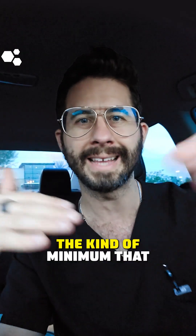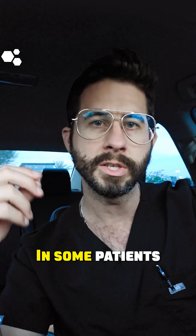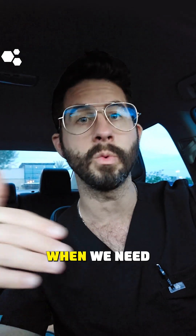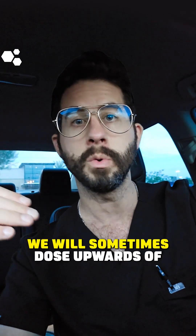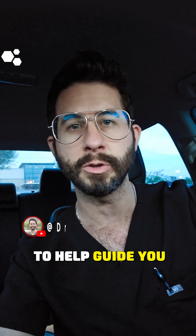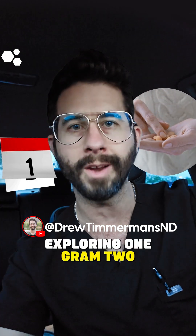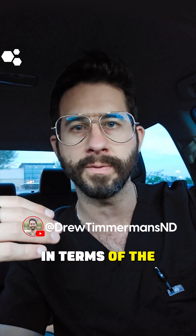In our practice, the minimum we're going to do is 1,000 milligrams twice per day. In some patients we'll go up to three times a day, and in really severe cases — when we need a lot of tissue healing and inflammation modulation — we will sometimes dose upwards of 8 to 12 grams. I don't recommend you do that without oversight from a physician, but for most people, exploring one gram two to three times a day is going to help move the needle in terms of chronic pain and tissue healing.